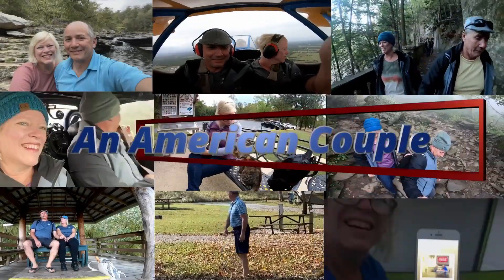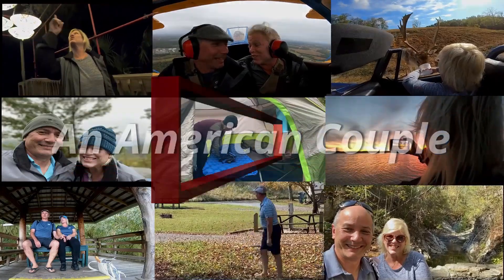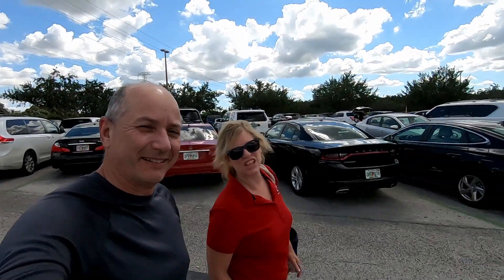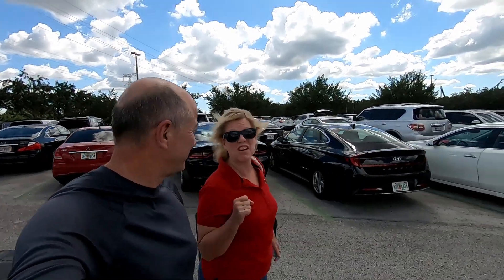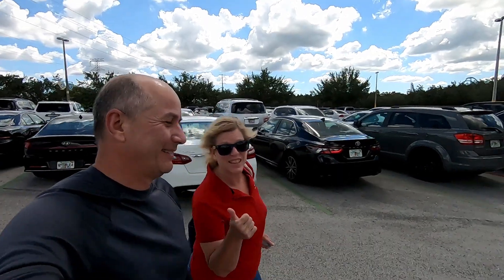Hey everybody, it's Glenn and James from An American Couple, and we are at Aquatica today. It's not a small town, but it should be fun.